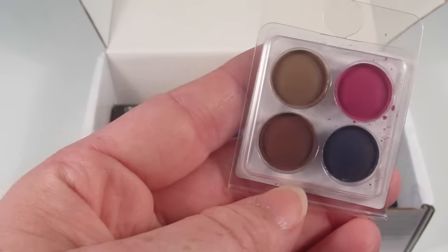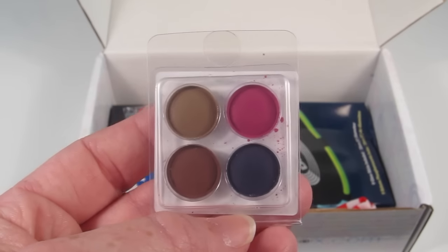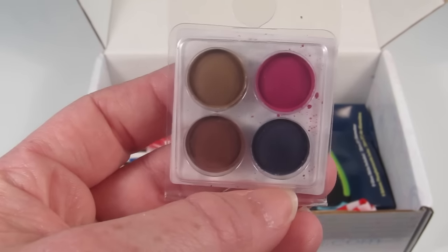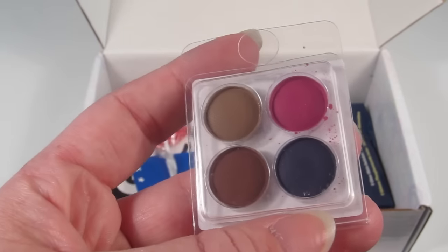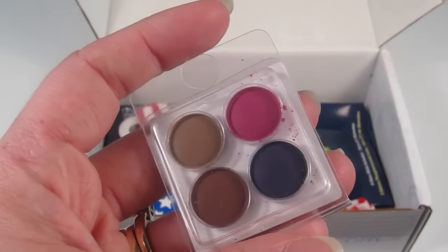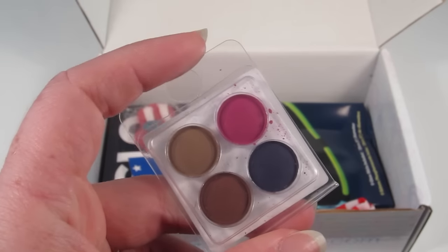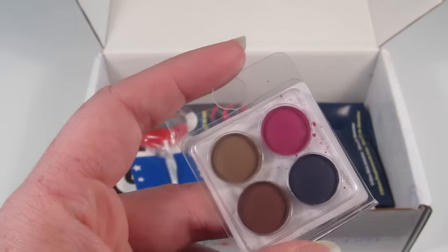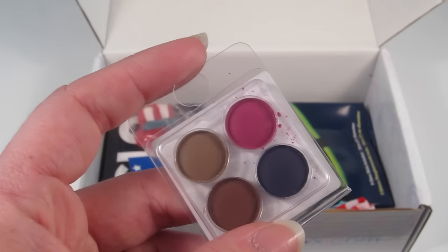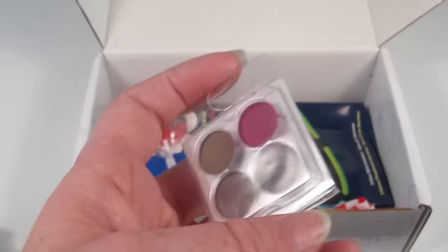This first item is from Coastal Scents and it's an eyeshadow quad. I really love Coastal Scents eyeshadows — they have really nice pigment, not a lot of fallout, and I have bought a few palettes for myself. There's a pink, a purple, and then two brown colors. It's a nice mix and it retails for $3.95.